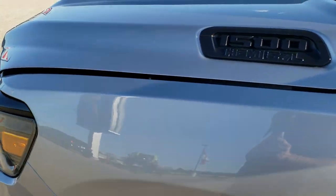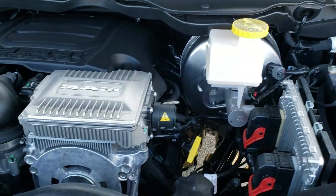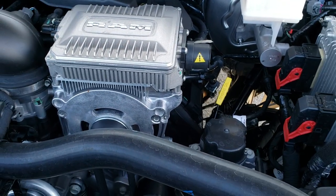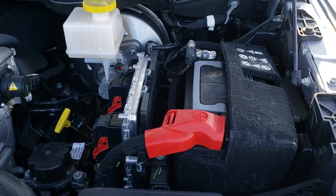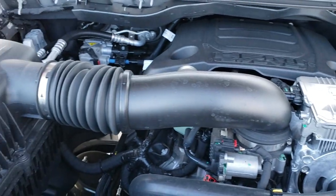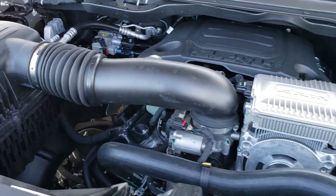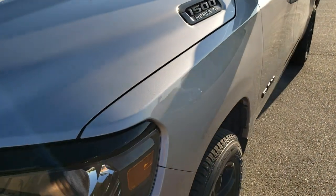We'll take a quick look under the hood and check out that e-torque electric motor. If you ever wonder if your truck has the e-torque or not — if it has this, that's the e-torque electric motor right there. It gives you a lot better acceleration right off the start; it's like instant power. It's been really good for us and people seem to like it.